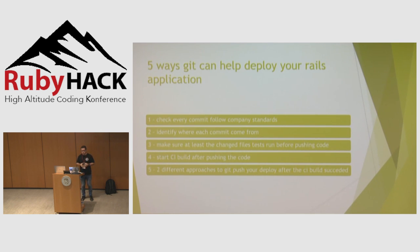Git can help you mainly in five ways to work less. It can help you identify if the code you are committing follows all the company standards, identify where a commit came from, make sure the files changed are being tested before you push to your CI system, start the CI build using Git, and deploy a system using only Git — for simpler systems that don't need a lot of automation but it solves a lot of problems when you are starting or building a system from scratch.